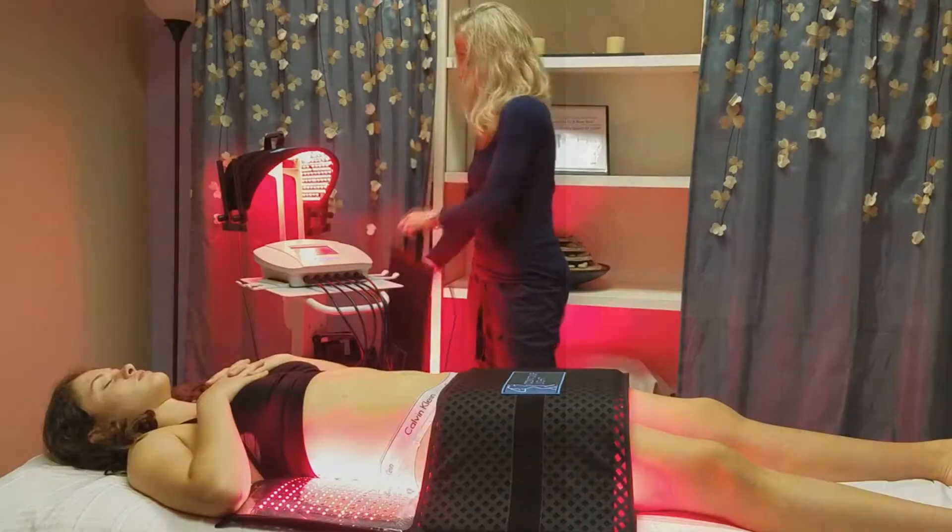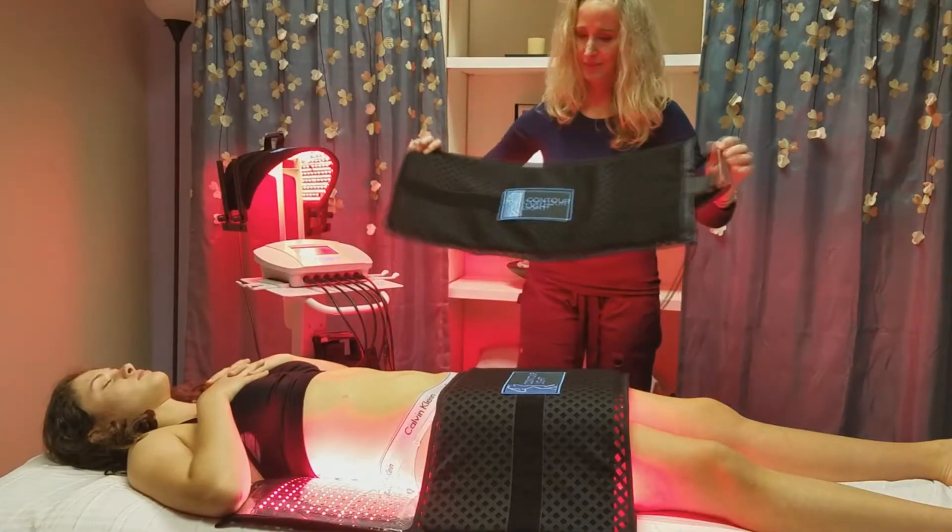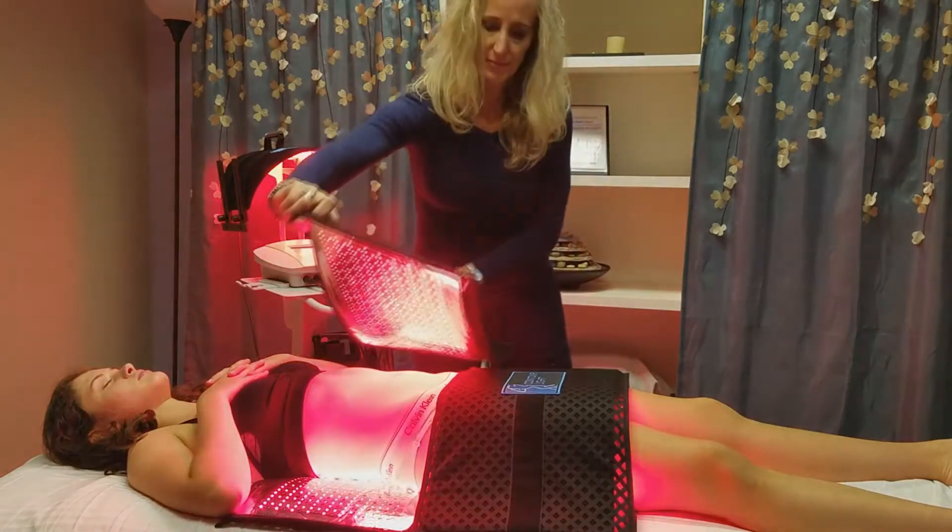Hello, I'm Dr. Jennifer Prax, owner of Charlottesville Body Contouring. Charlottesville Body Contouring uses the Contour Light LED state-of-the-art technology for non-invasive fat reduction.